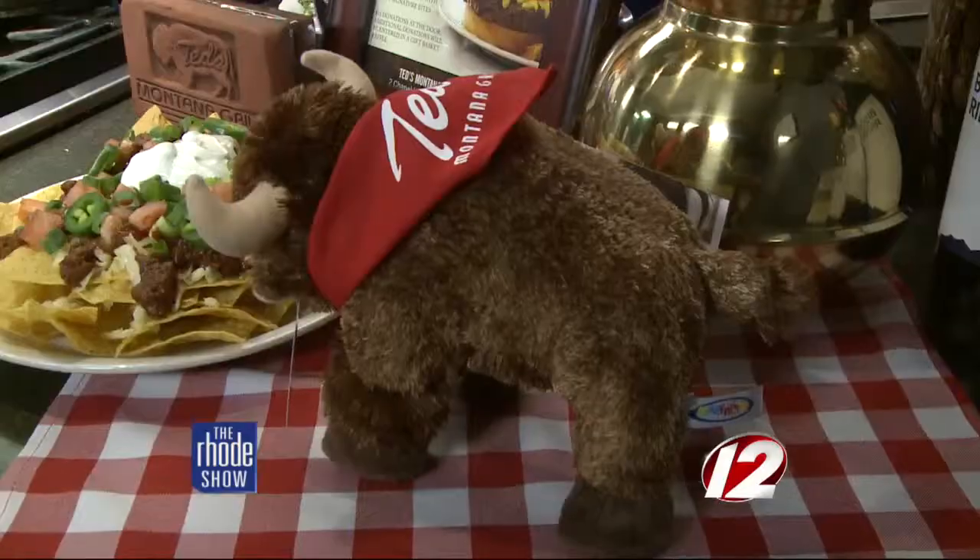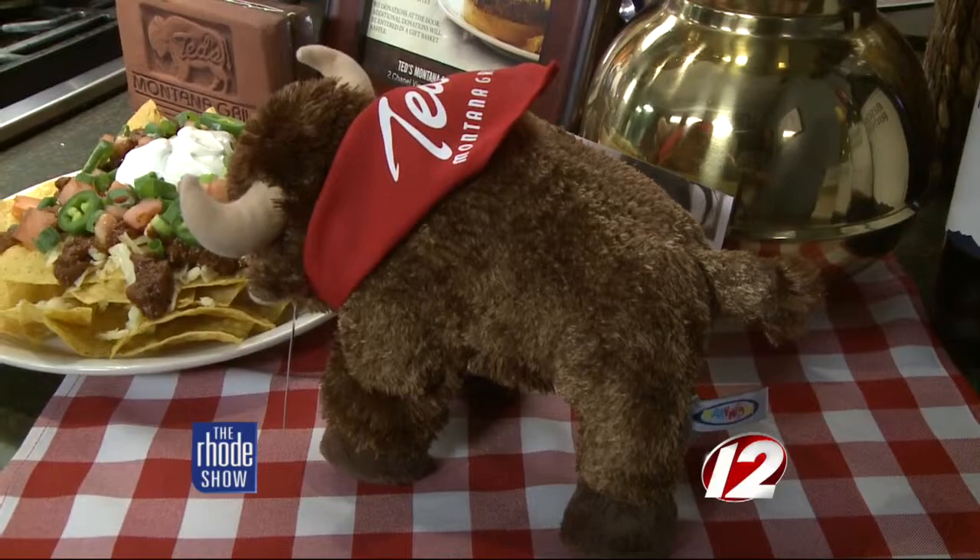It's always nice when an organization gives back, especially helping kids here in Rhode Island. Ted's Montana Grill is located in Cranston on Chapel View Boulevard, right in the Chapel View Plaza in front of Shaw's. Bison is a great meat for people who've never had it — there are a lot of folks hesitant to try it fearing a gamey flavor, but it's the furthest thing from the truth. It's a very sweet, very healthy meat.